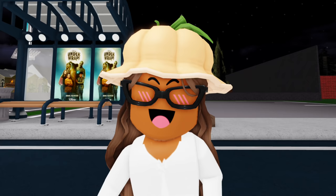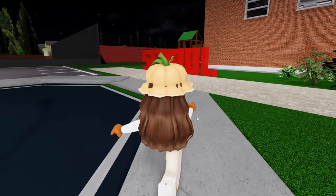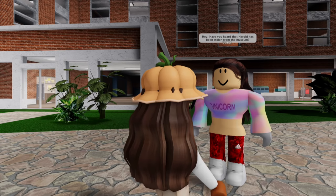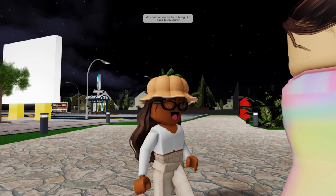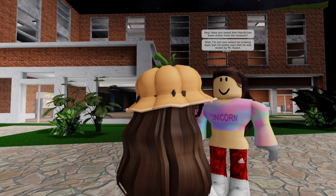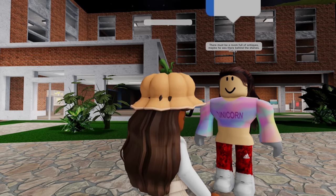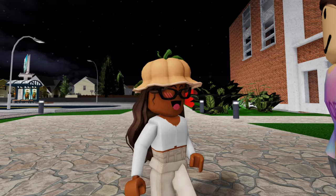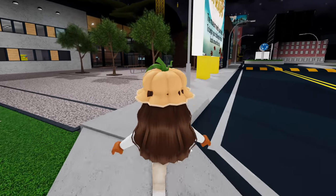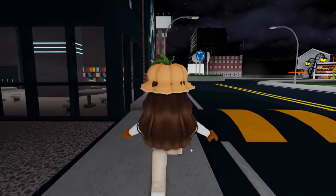We need to find the locals around the city. Over here we have a school and there's one of the locals. Let's go ahead and talk to them. 'Have you heard that Harold has been stolen from the museum? What can we do to bring him back?' 'I'm not sure where he's being kept, but I'm pretty sure he was stolen by Mr. Kubot. Maybe he was in a room full of antiques, hidden behind the shelves.' Let's go around town and see if there's anyone else with clues.